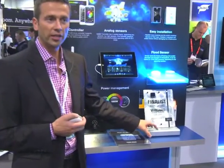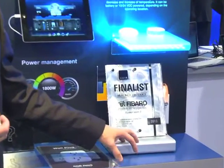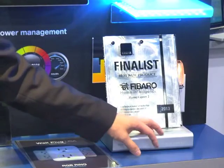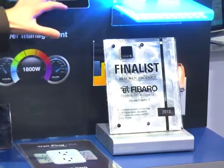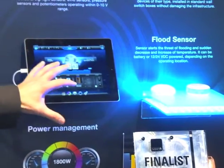Some of our products that we are debuting here are our award-winning Gateway. We were nominated as one of the finalists for Best New Product. The Gateway is the brains of our system — it runs in your house and can support up to 240 different devices. For the user interface, you have multiple different choices, including our iPad application.